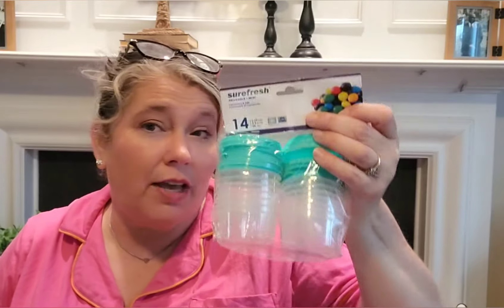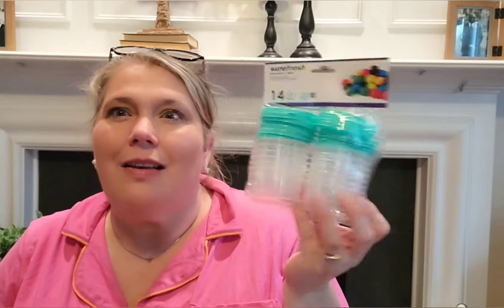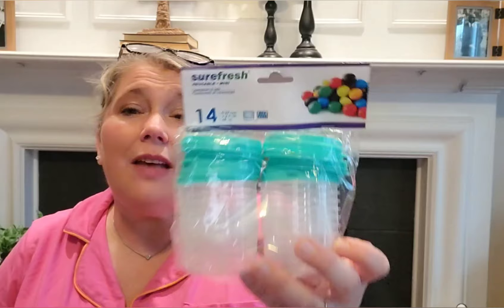These are great and perfect for sauces — so if you're taking sauces for lunch, ranch dressing, ketchup, mustard, whatever, these are perfect. There are 14 reusable minis, and here are my mints too.